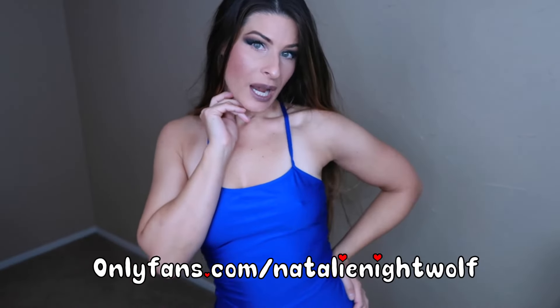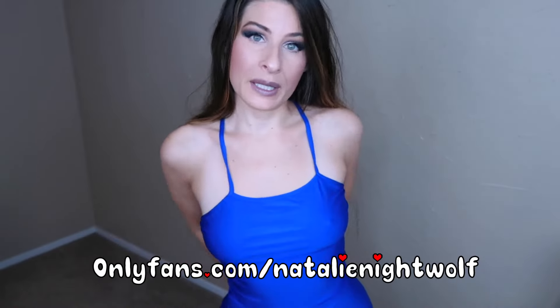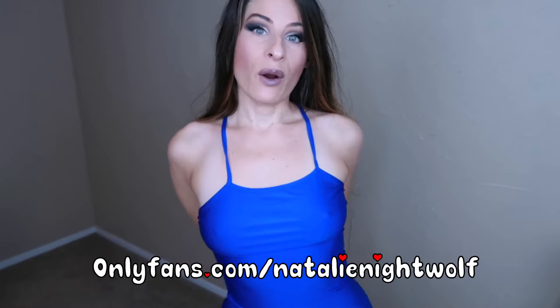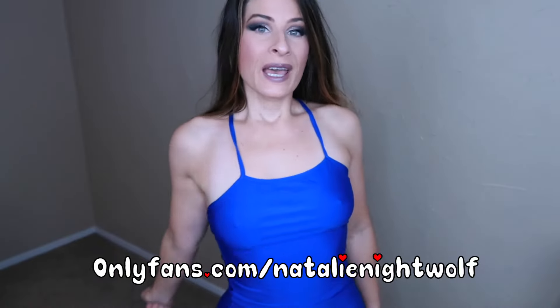That's about it for this video. I hope you liked it. If you'd like to see sexier content, chat with me — there are about 1,400 pictures, 80 videos, and the ability to buy more content — I'm there all day every day at onlyfans.com/natalienightwolf. If you liked this video, give it a like, leave a comment, subscribe to my channel, turn on the notification bell, share this video, and I'll see you guys next week. Bye, thanks for watching!